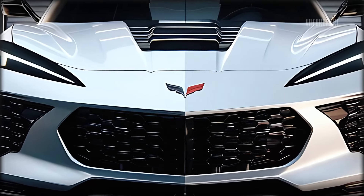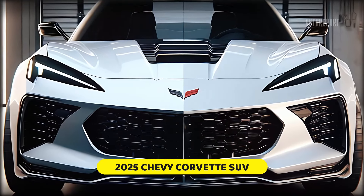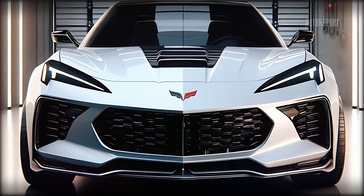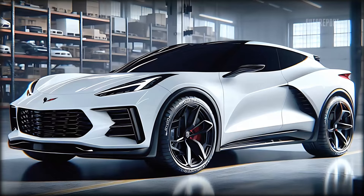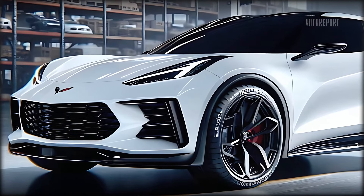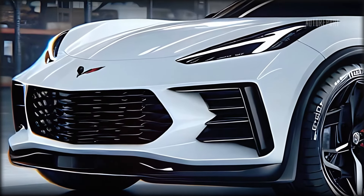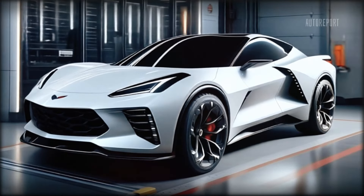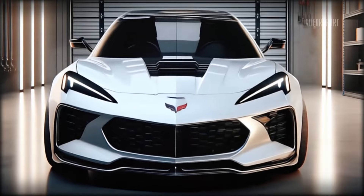Starting with the front design, the 2025 Corvette SUV is an absolute head-turner. The sharp angular lines and aggressive stance are unmistakably Corvette. The signature front grille, flanked by sleek LED headlights, gives it a menacing look that's sure to dominate the road. Notice the bold air intakes — these aren't just for show; they enhance the aerodynamics and cooling efficiency.